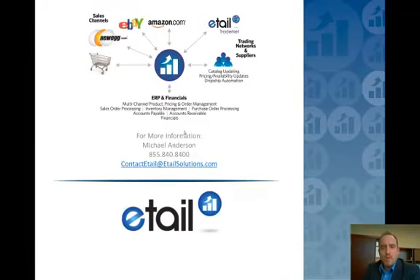So that's what we do at a very high level. Thank you for taking the time to listen to this. If you've got any questions, we'd love to chat and hear more about your situation and talk about how we may be able to help you. Feel free to reach out via the information on the screen, and we'll look forward to hearing from you. Thanks very much.